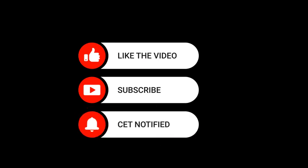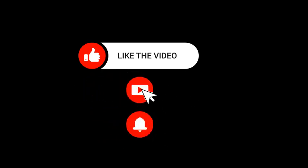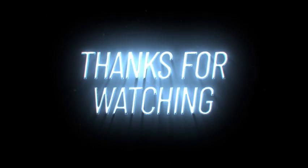Remember, implementing these measures early on is crucial to ensure the health and productivity of your cucumber plants. Please remember to like, share, and subscribe to our channel — that will help us keep bringing these informative videos. Thanks for watching.